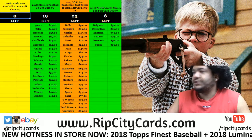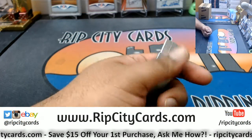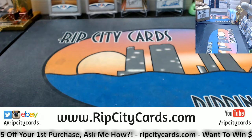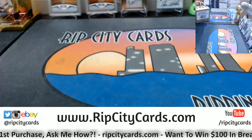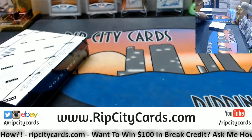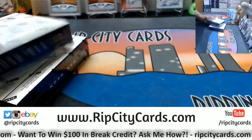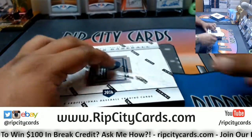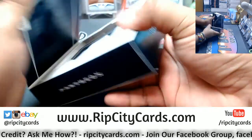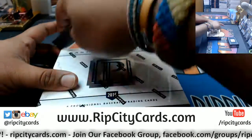Yo, what up everybody, Cardboard Moses with you. Welcome, it's time to do 2016 Pantheon Baseball toolbox break number three. I'm gonna pick a box from the bottom and from the top, switch it up. If you're in this break, let me know what player you want to hit so that I may make it happen — I got to put my powers to work for you.